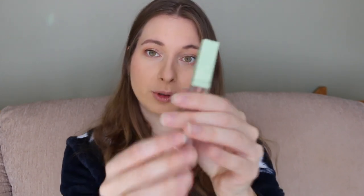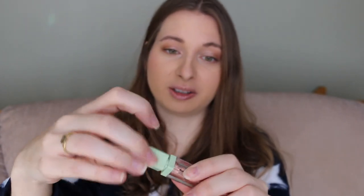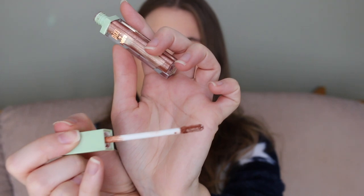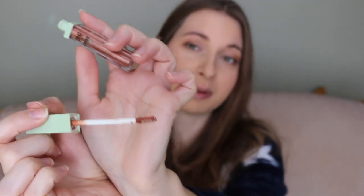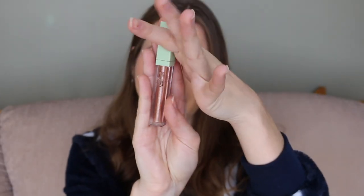The next product I have is the Pixi Liquid Fairy Lights in Rose Gold. I didn't completely use this up but it started to dry out. What's really neat is that it's kind of like a cream eyeshadow — it comes with a little brush applicator. As the name implies it's rose gold, which I personally love to wear all year round.